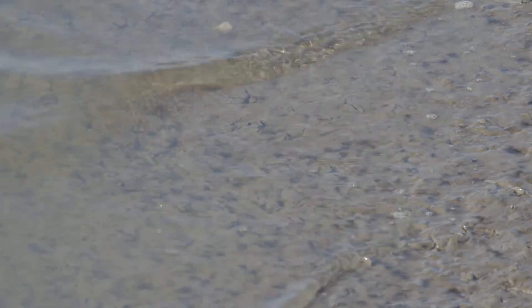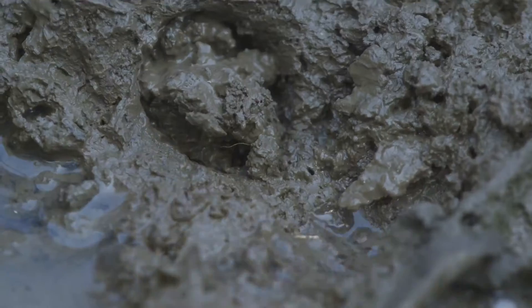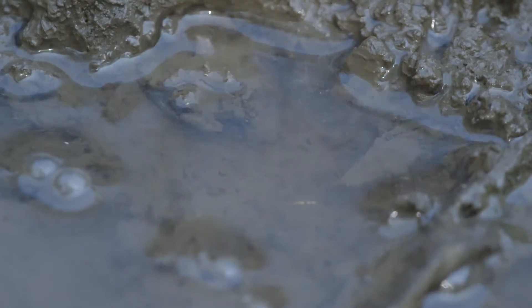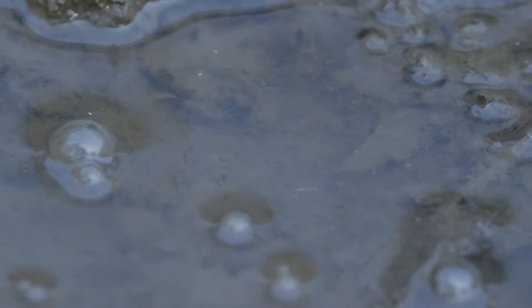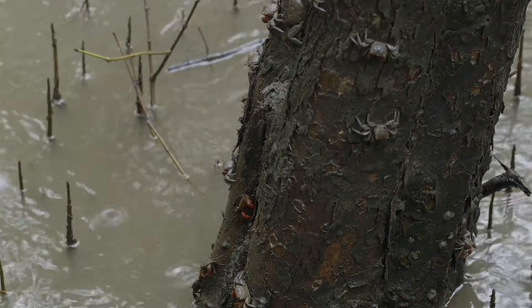Crabs are adapted to tidal fluctuations. During high tides and in monsoons, when their burrows are drowned, crabs climb up the trees and climb down when the water starts receding.